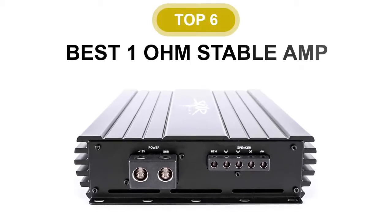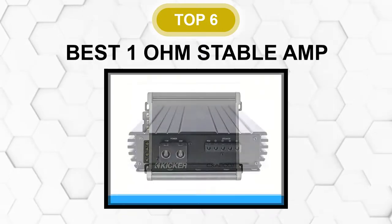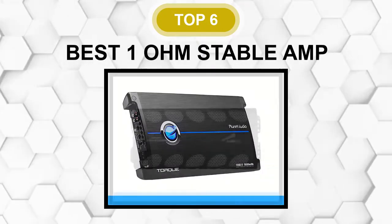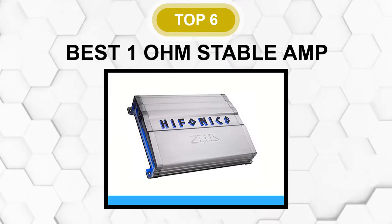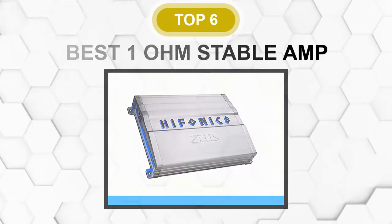Are you looking for the best 1 ohm stable amp? In this video, we will break down the top 5 1 ohm stable amps on the market. We have included links in the description for each product mentioned, so make sure you check those out to see which one is in your budget range.